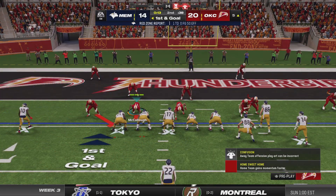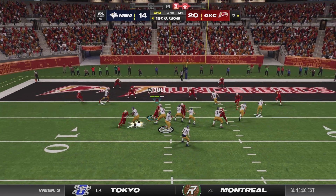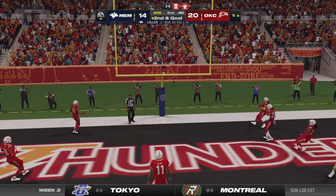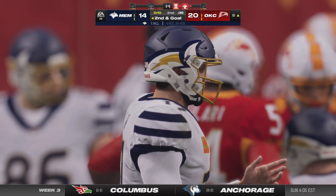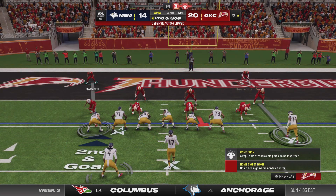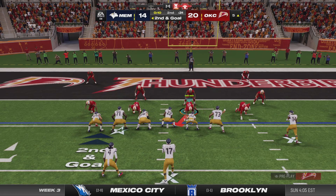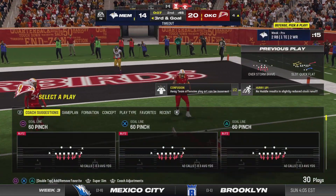The offense uses the first of their timeouts, stopping it with 13 seconds to play in the first half. A throw to the end zone on first down winds up incomplete — great coverage. He's scanning the field, looking, looking — no one ever came open. In the end, he makes the best decision and fires it over the end line. Now a timeout taken, perhaps a chance for one more quick play.